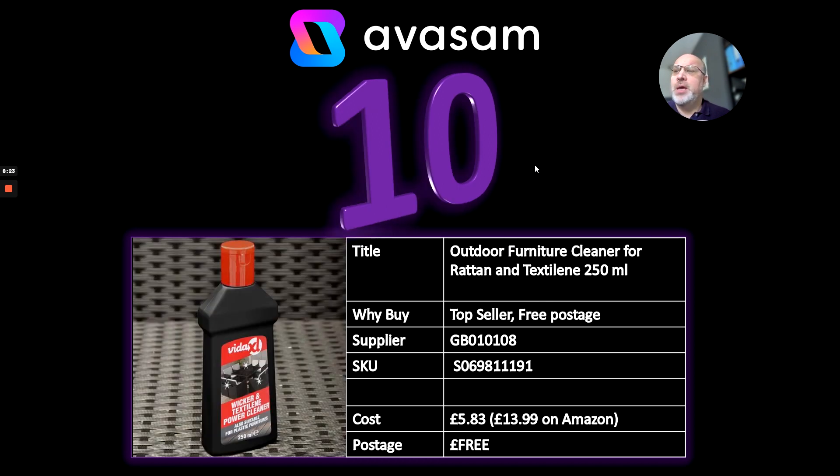At number 10, I've gone with cleaning up before summer: the outdoor furniture cleaner for Rattan and Textilene from supplier 108. £5.83 — and it's £13.99 on Amazon, so you could be making a fortune off this because everyone has Rattan and everyone forgets to get the covers for the winter. Even if they have covers, it's a good idea to actually clean it down. It's the first time I've seen this product — well worth having a look. Free postage as well.